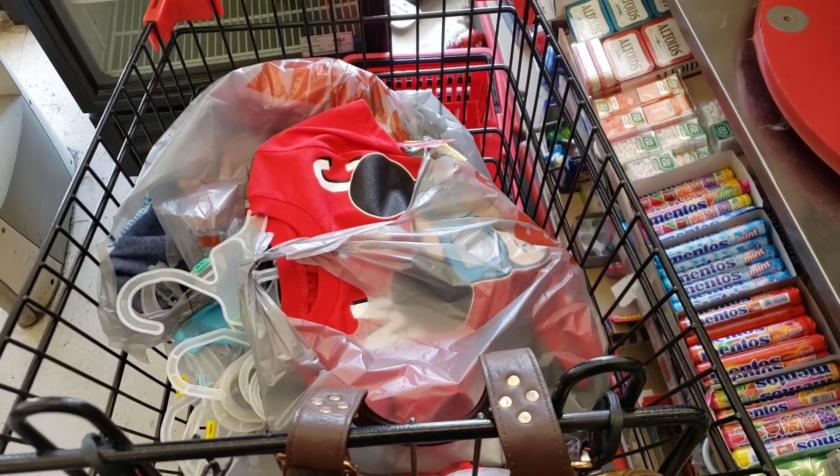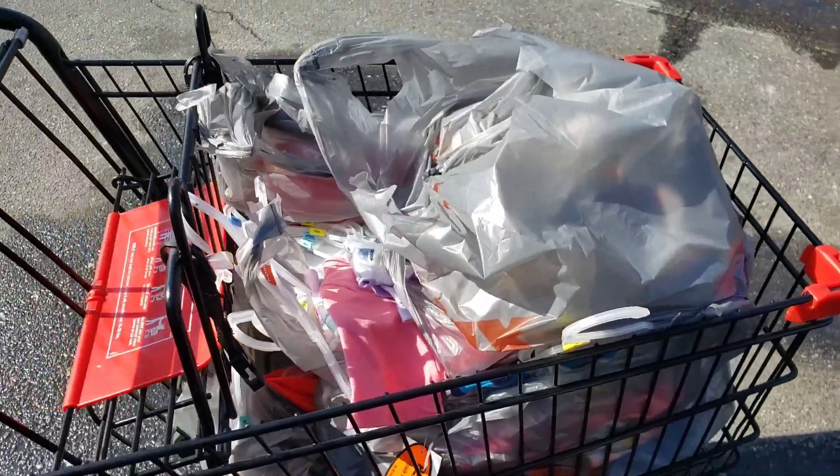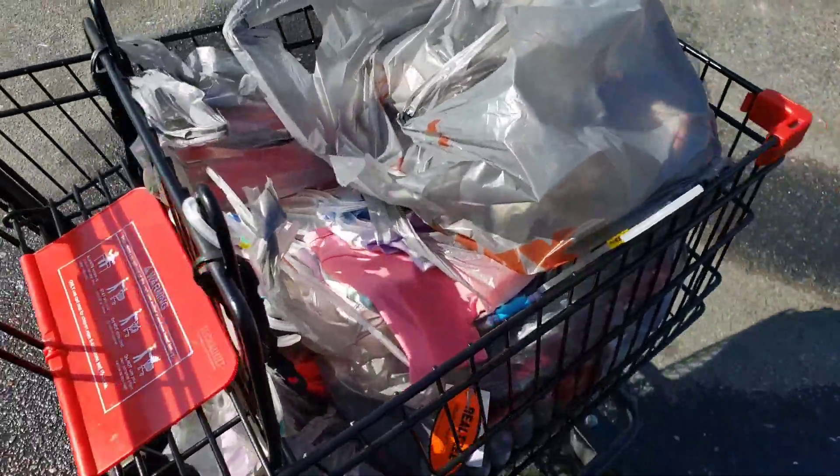My phone was about to die, so hang tight. Okay guys, I am finished. And as I said before, I'm going to give all these little girls' clothes away.